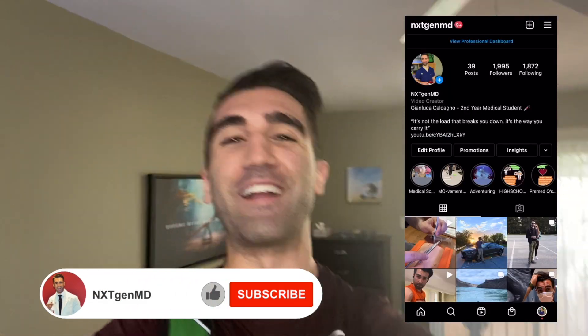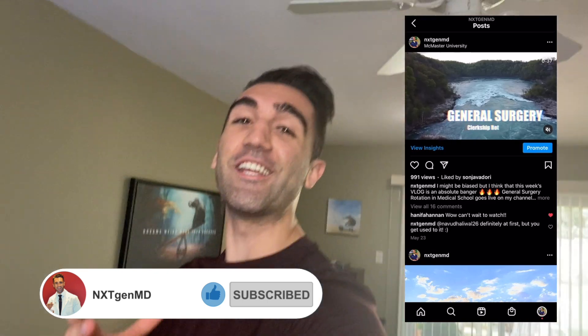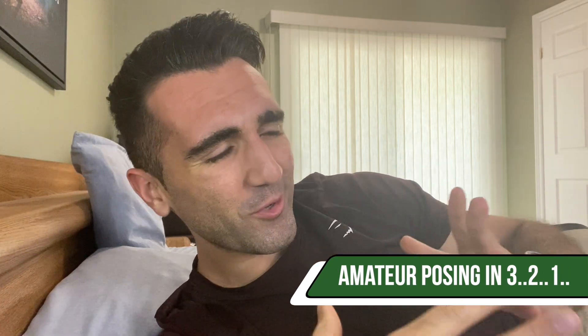Welcome back to the channel, welcome back to Shred School — the section of my channel dedicated to tracking my journey into getting into hopefully the best shape of my life, while also being slowly worked to death as a medical student. It's about 5:30 right now, just getting back from the hospital, and the cut's been going good so far.